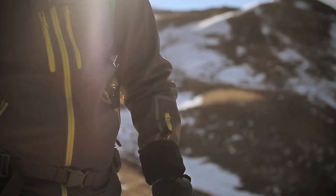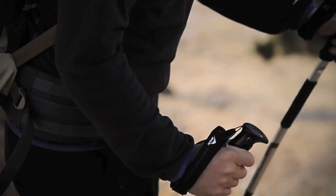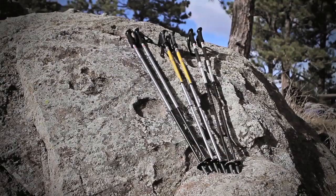I also use my trekking poles to communicate. Two poles held perpendicularly to my body is an all-clear and safe-to-travel sign. Before gear goes on any of my expeditions, it's got to fill three basic requirements: lightweight, easy to use, and durable.